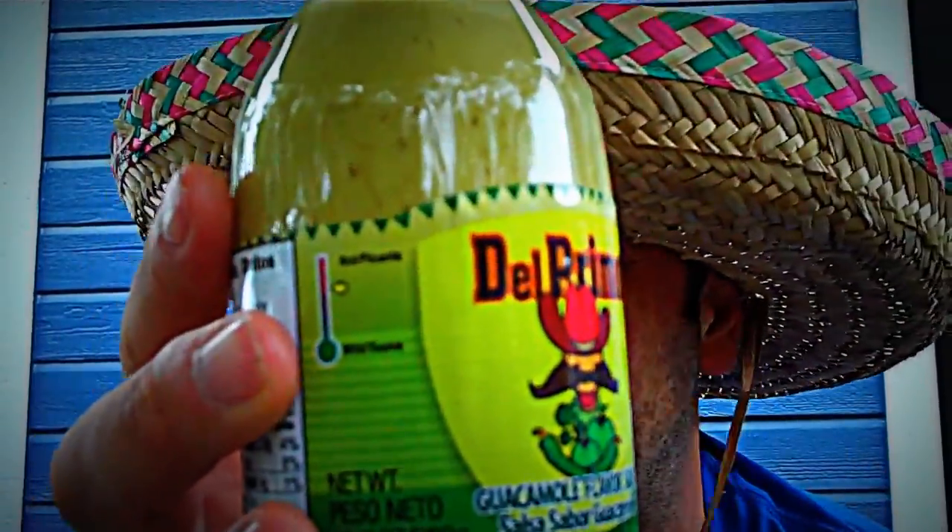On every single breakfast taco you can think of, on every single meat taco you can think of, enchiladas — everything! This sauce is badass!